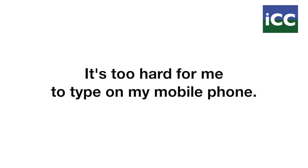Welcome to our series on equipment available from I Can Connect for people with significant combined hearing and vision loss. Many people have difficulty typing on their iPhone.